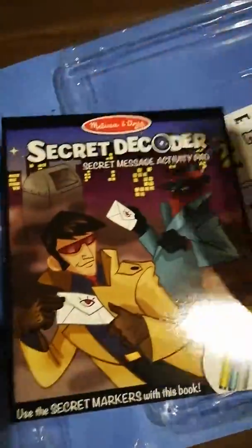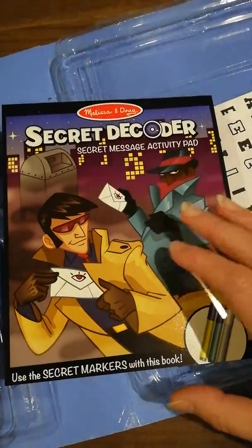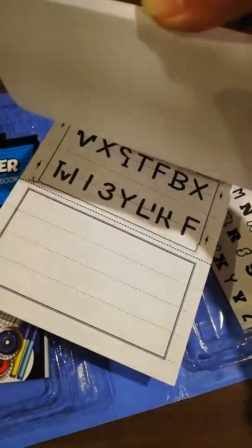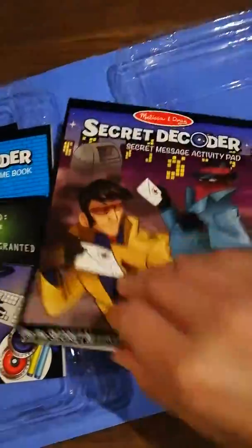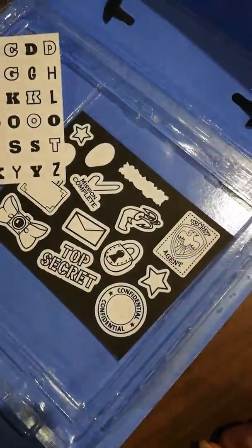You also get a third book which uses just the secret markers, so you don't actually need the wheels. Again, you're finding out loads of messages — loads to be done in that. And then finally, you get a couple of sticker pages which you stick into the relevant pages in the books. It all comes in this really nice carry pack.